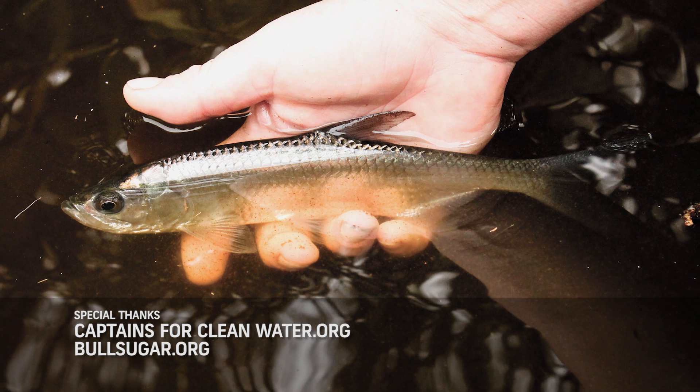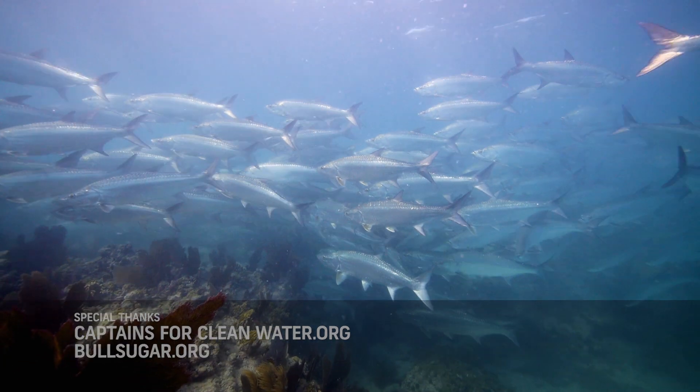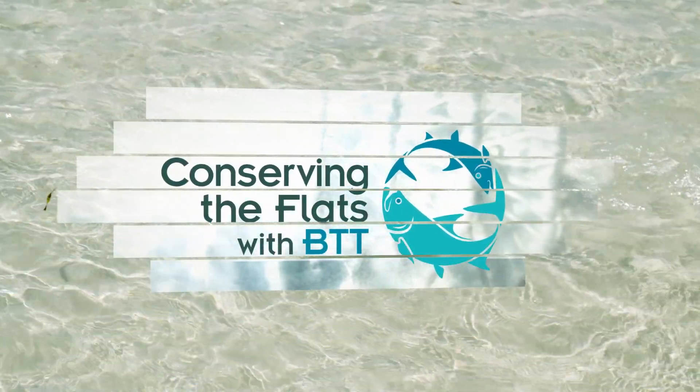This is why Bonefish and Tarpon Trust has made identification, protection, and also restoration of juvenile nursery habitats so important. Once a juvenile nursery habitat is lost, it reduces the overall size for future populations — so less habitat means fewer fish for our children and our children's children. To learn more and to make your voice heard, visit btt.org.